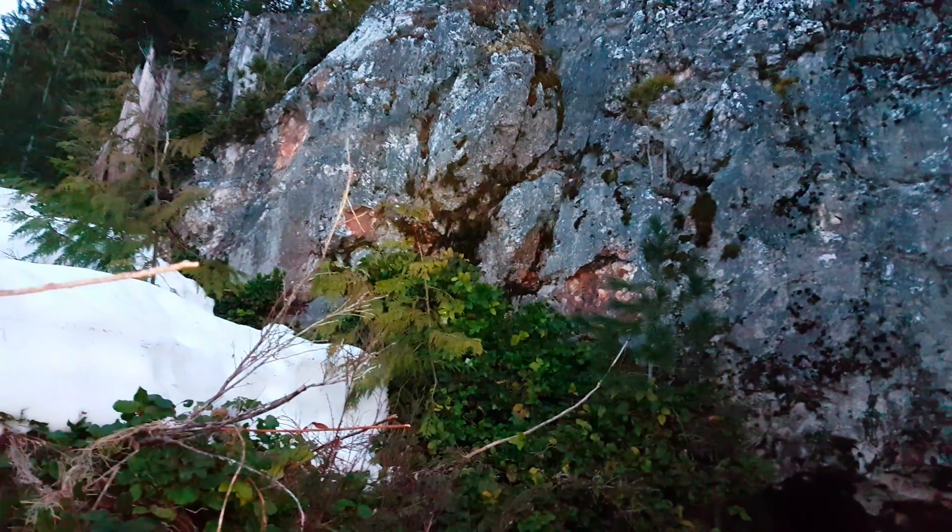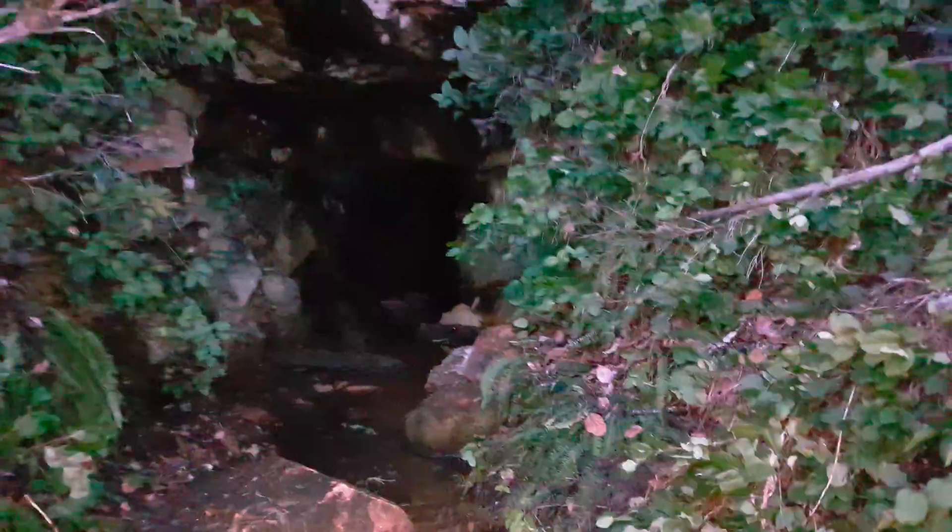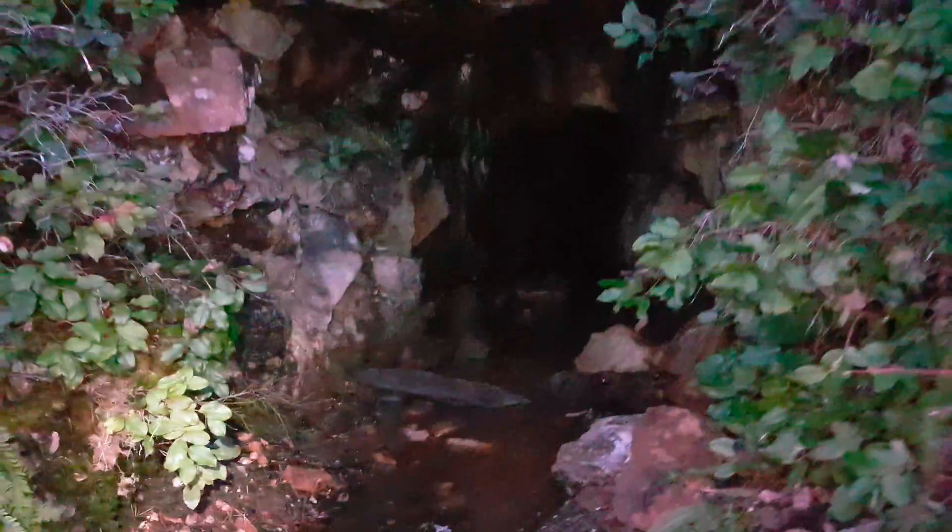Back out here on one of our properties. What you have here is a massive 18-meter wide quartz vein, and this adit was struck on the bottom of it. It's supposed to be about 200 meters of workings, so we'll see what we see when we come in.